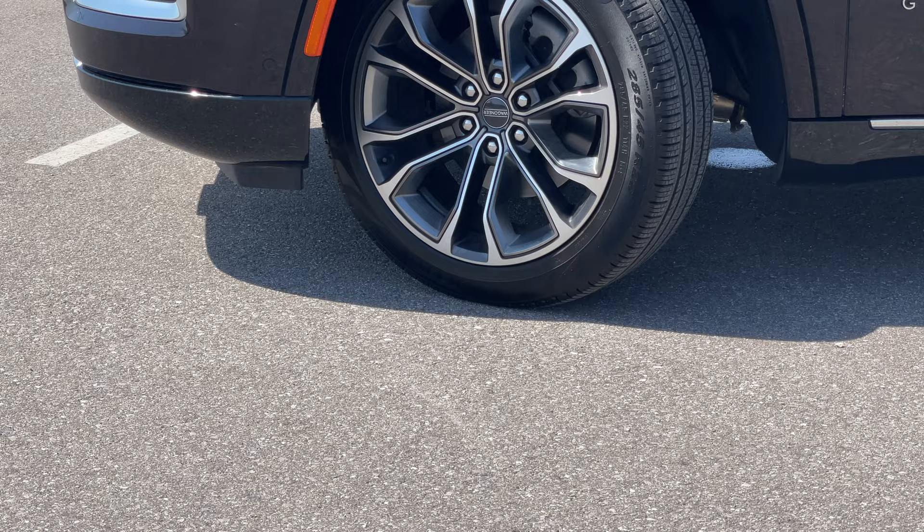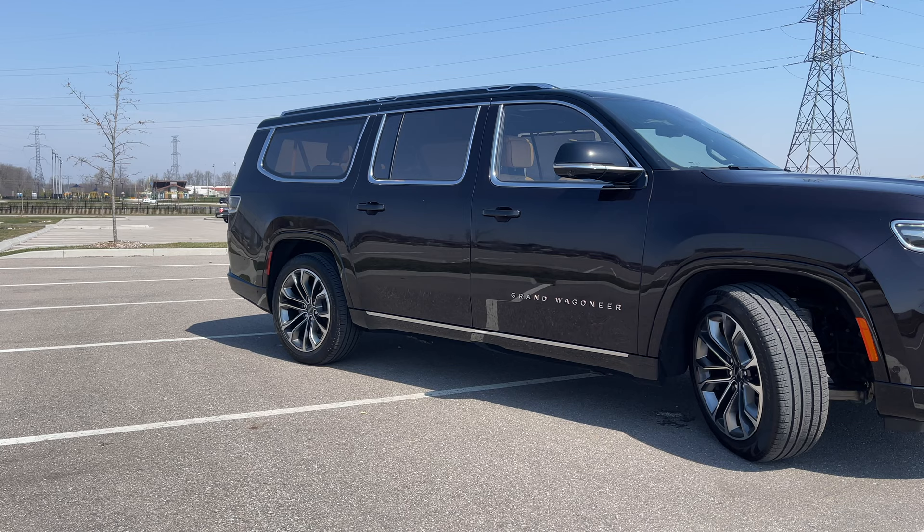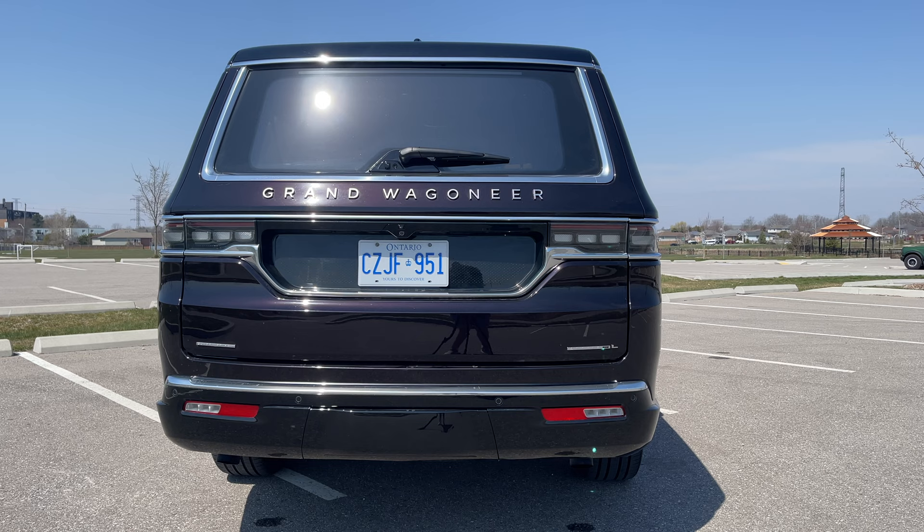Because this is essentially a Jeep, we have legendary off-road capabilities — though not with these tires. These are Pirelli Scorpion tires, which are good for performance. We do have 10 inches of ground clearance with the Quadra-Lift air suspension system. You can lower and raise the vehicle depending on what you're doing, and it will automatically lower when you put it into park, making it easier to get in and out.